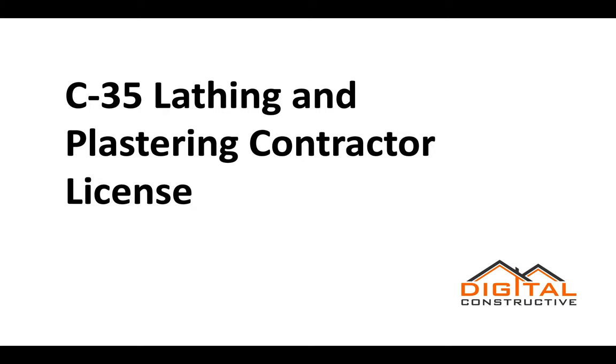Welcome to DigitalConstructive.com. In this video we're going to be talking about the C35 license, also known as the lathing and plastering contractor license, or sometimes just the plastering license.